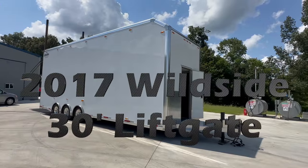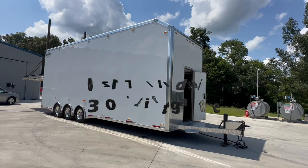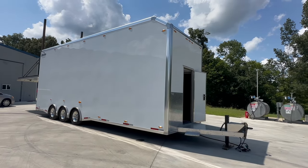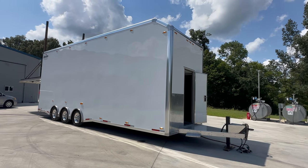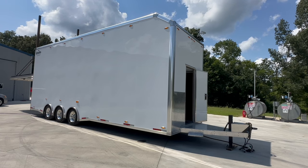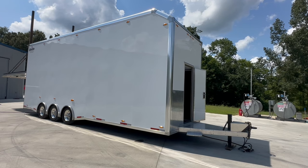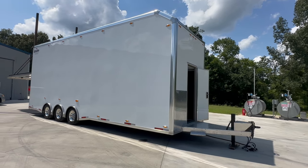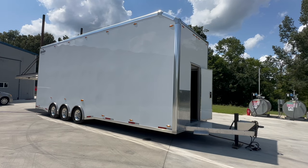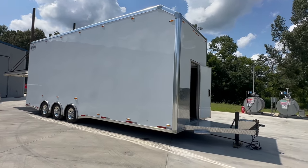2017 Wildside 30-foot liftgate trailer. Probably the nicest liftgate trailer condition-wise in that age range that I've ever had. The gentleman that traded this in was very meticulous, very OCD, very clean stuff that he traded us. He's the original owner — 2017 model, 30-foot box, 36-foot overall including the tongue.